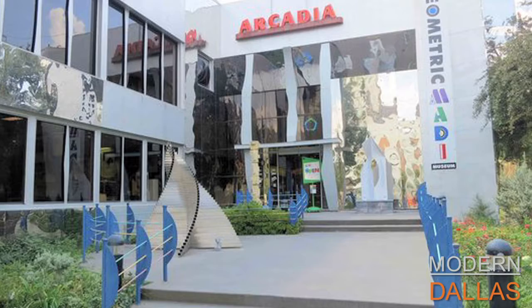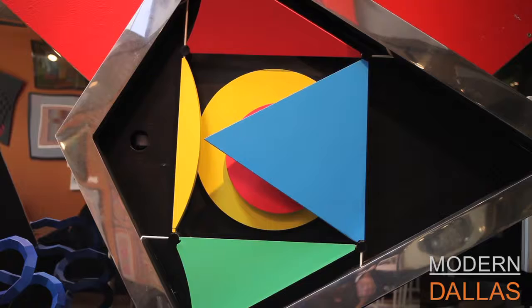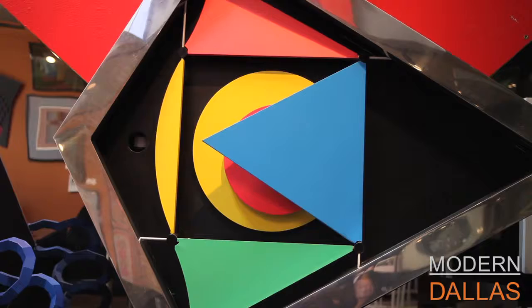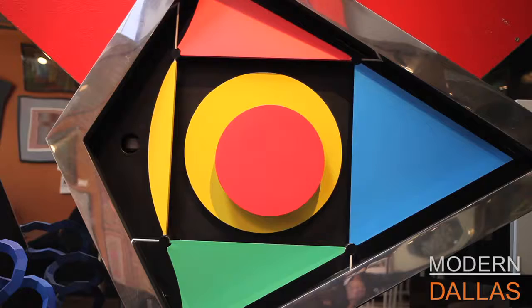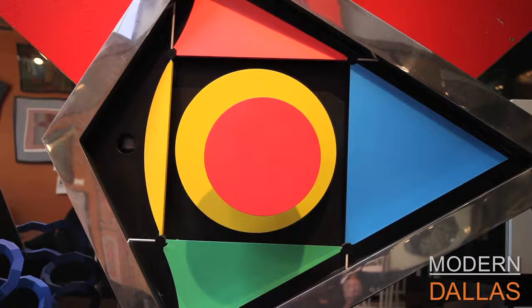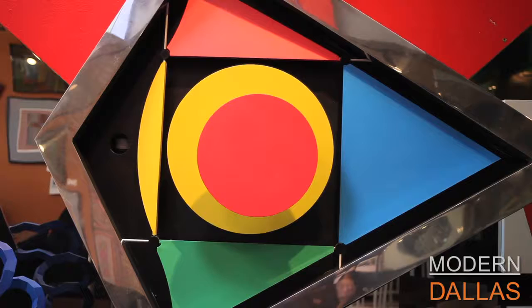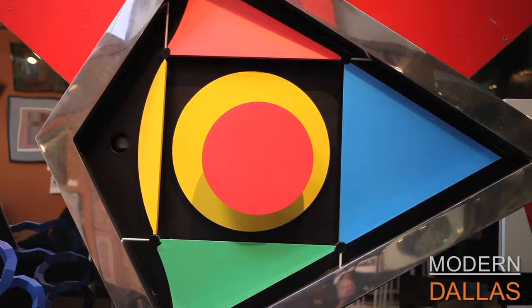Modern Dallas art this week is at the Mardi Museum. One of the great things about Mardi is you always have great shows, but what exactly is Mardi art? This work was created by Wolf Reutmann — it's called 'What is Mardi.' The M stands for Movement, the A for Asymmetry or Abstraction, the D for Dimension — most works are three-dimensional — and the I for Imagination and Innovation. Anything that is creative.